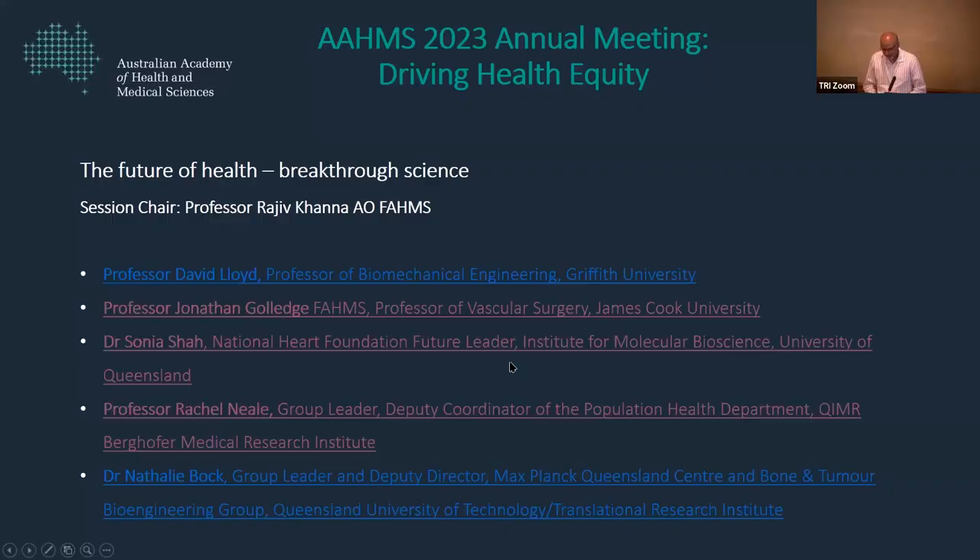Next speaker is Natalie Bass. Natalie is a group leader and deputy director of Max Planck Queensland Centre and Bone and Tumour Bioengineering Group. Natalie is going to speak to us about developments in bioengineering bone and tumour models.